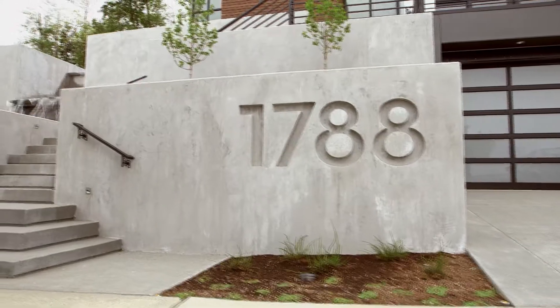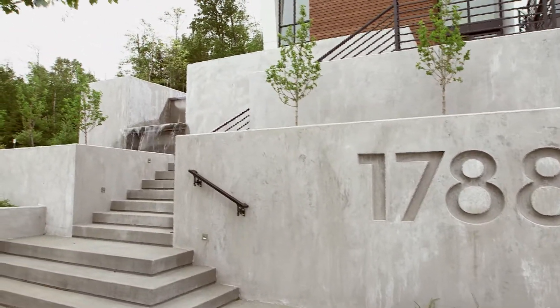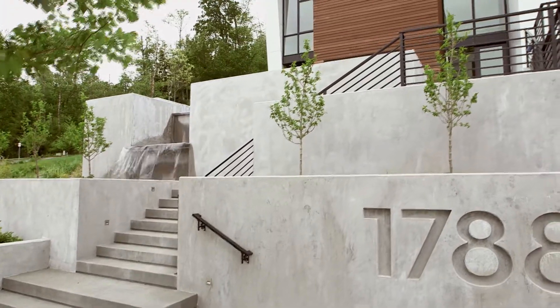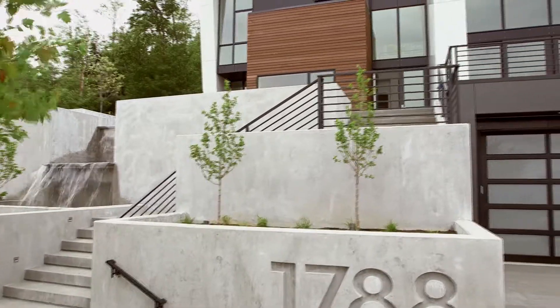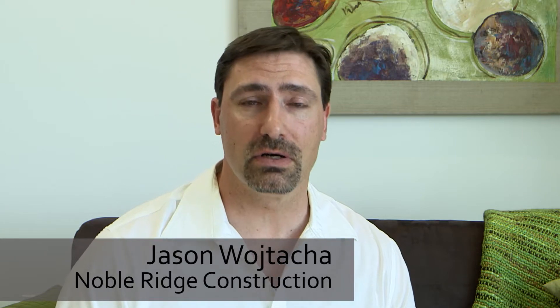We wanted to bring the Rogue House to the market because we wanted to do something different and something that stood out and bring the contemporary style back to the Northwest. We called it the Rogue House because it's literally gone rogue in the neighborhood. We wanted to bring something different and break the mold of what we traditionally see.